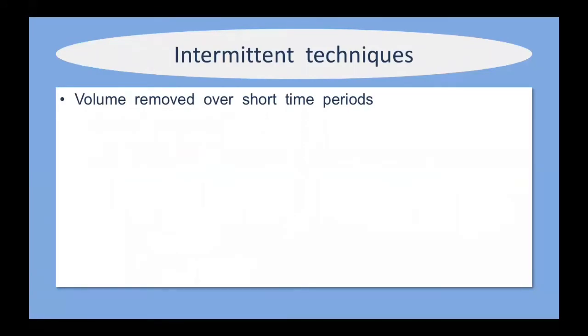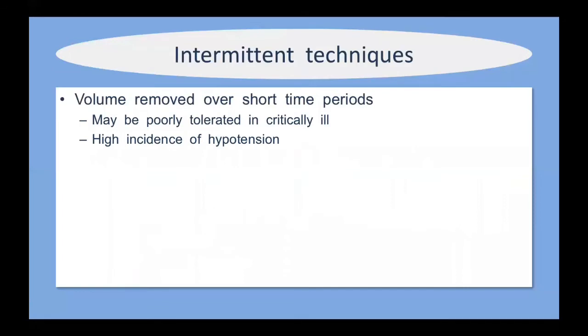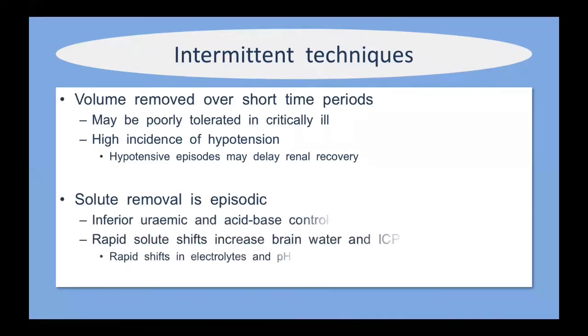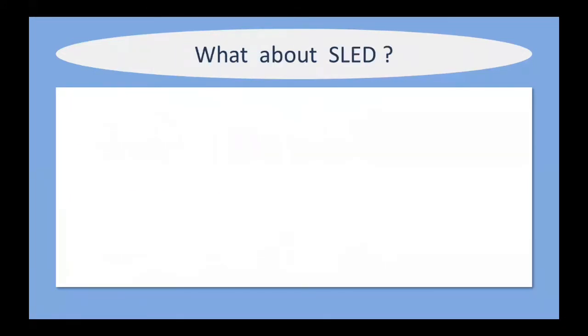With intermittent techniques, the patient is exposed to the hemodialysis machine for shorter periods, so fluid is removed over a much shorter time, which may be poorly tolerated in critically ill patients and is associated with a higher incidence of hypotension. Each hypotensive episode causes further impairment in renal blood flow and may delay renal recovery. Solute removal is only episodic over three to eight hours, translating into inferior uremic and acid-base control. Additionally, rapid solute shifts increase brain water and intracranial pressure, so if a patient has raised ICP, intermittent hemodialysis is not recommended — aim for continuous techniques.